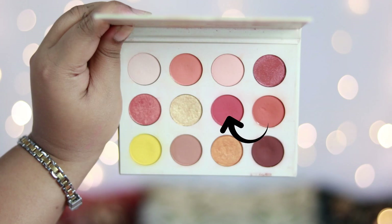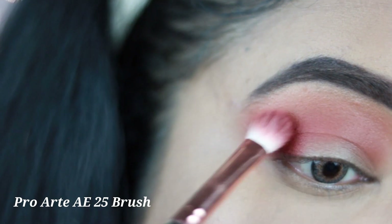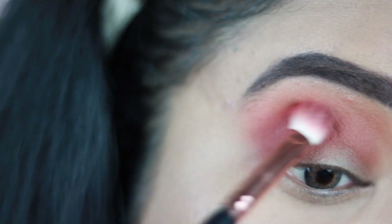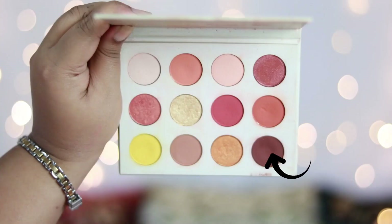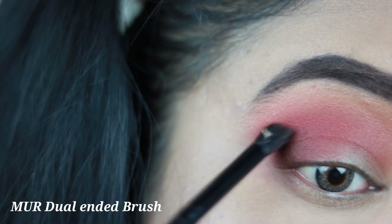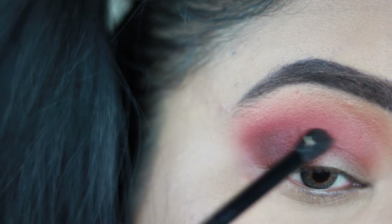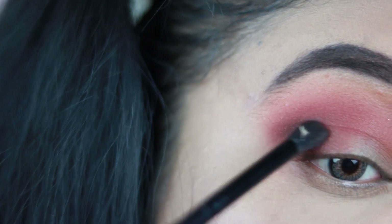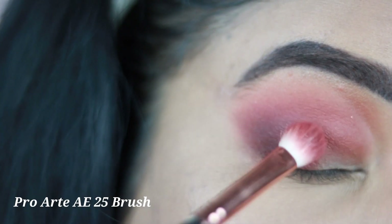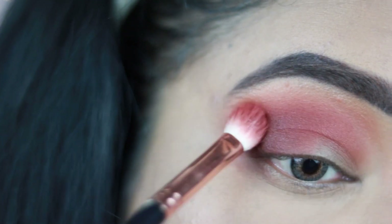Now I'm taking a red shade with brick undertones and with a deeper blending brush I'm putting it in the outer two-thirds of my eyes, dragging it towards my crease and blending nicely to create a gradient. Then I'm taking a dark chocolate brown shade from the palette in a small crease brush, applying it in the outer corner of my eyes to add depth, and blending it well with the previous shade. Using my tapered blending brush I'm blending out the edges so everything looks diffused with no harsh lines.